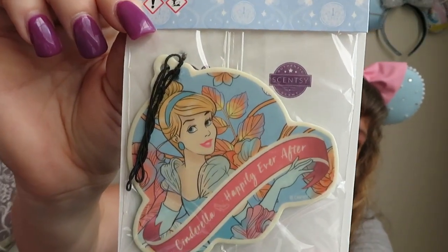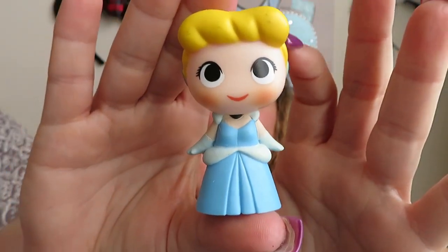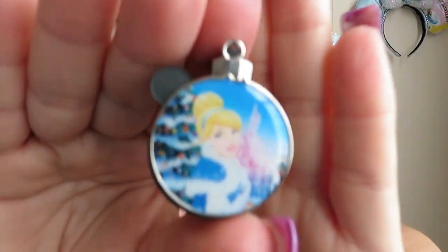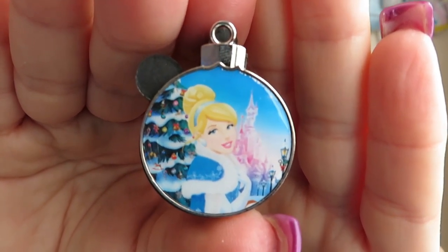Oh my gosh, there's so much stuff in here, Lisa — you did not have to do this. This is an air freshener with Cinderella on it — thank you. This note said it was a duplicate of something she received in a past unboxing. It's a little miniature Cinderella — a little plastic figure, that is so adorable. Everything is just wrapped so pretty and with such care, Lisa, you did such an amazing job. She said this was from her collection to mine, and I do not have this. This is one of those pins that came out during the holidays — it has Cinderella with the tree and her little winter stole. Oh my goodness, I love this.